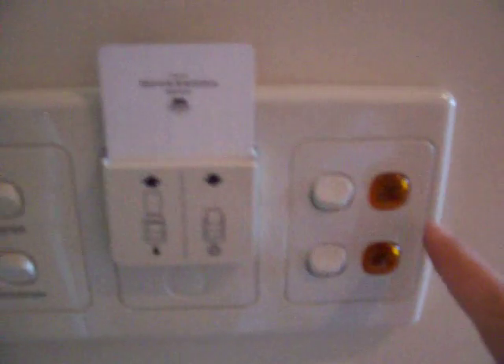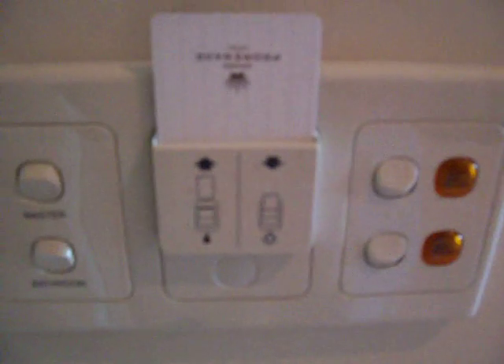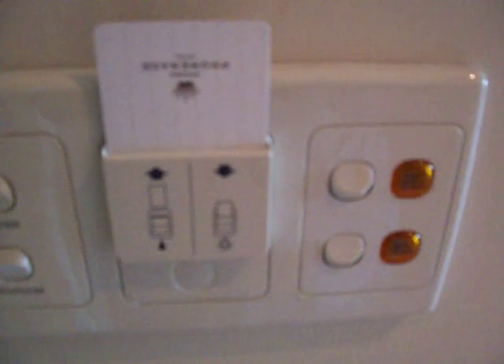You'll also notice this handy little touch here. Rather than having a sign you hang on the door to say do not disturb or please make up my room, we have a little electric switch which switches on the light outside the door. That's quite neat, although you do have to remember to do it. I've stayed here once before, and if you didn't switch it on, they just didn't bother cleaning up for you.